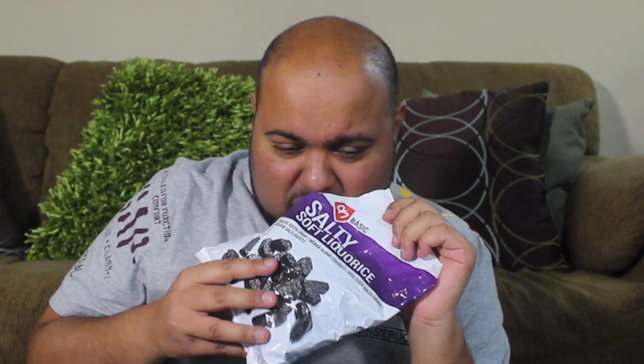The moment I've been dreading: Salty Soft Licorice. I was dreading this the whole time. I knew I had to do it because it's such an iconic European flavor. They come in sweet licorice and salty licorice — I had to do the salty because it's so unique and European. It just tastes like salty foot. I can't get it out of my mouth. They smell horrible too. I can stomach a lot of stuff, but I can't stomach this.